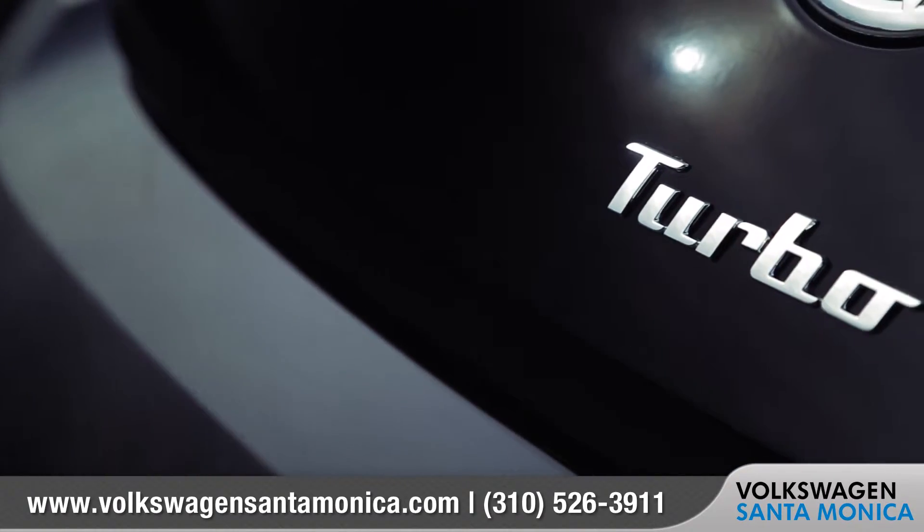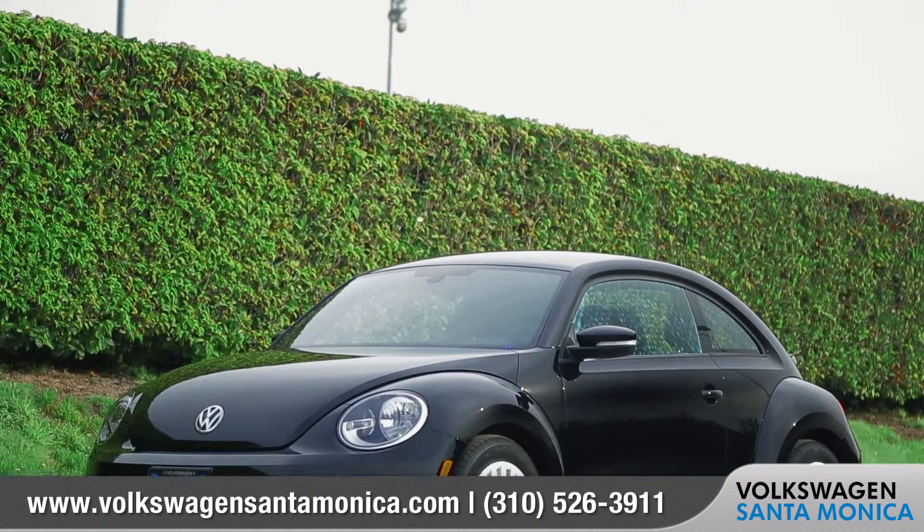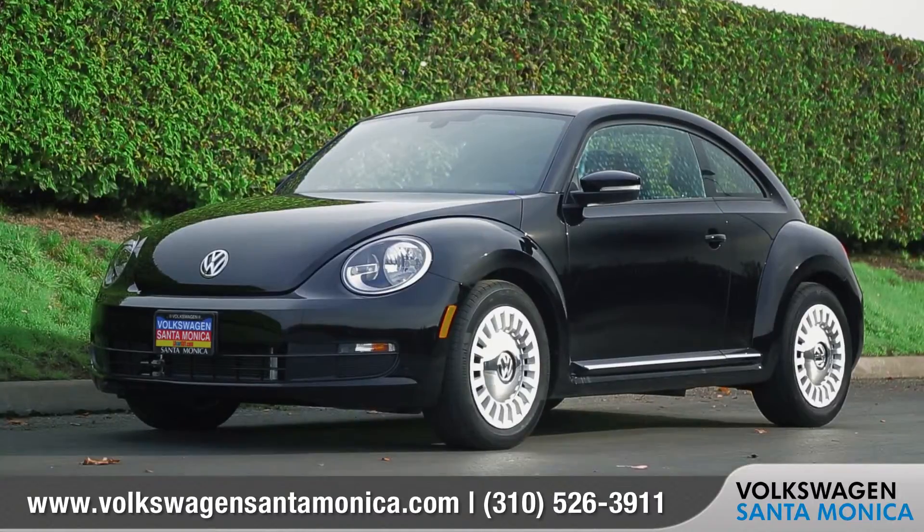The new Beetle has the looks and the performance to really turn heads. So come down and see us and check out the 2016 Volkswagen Beetle.